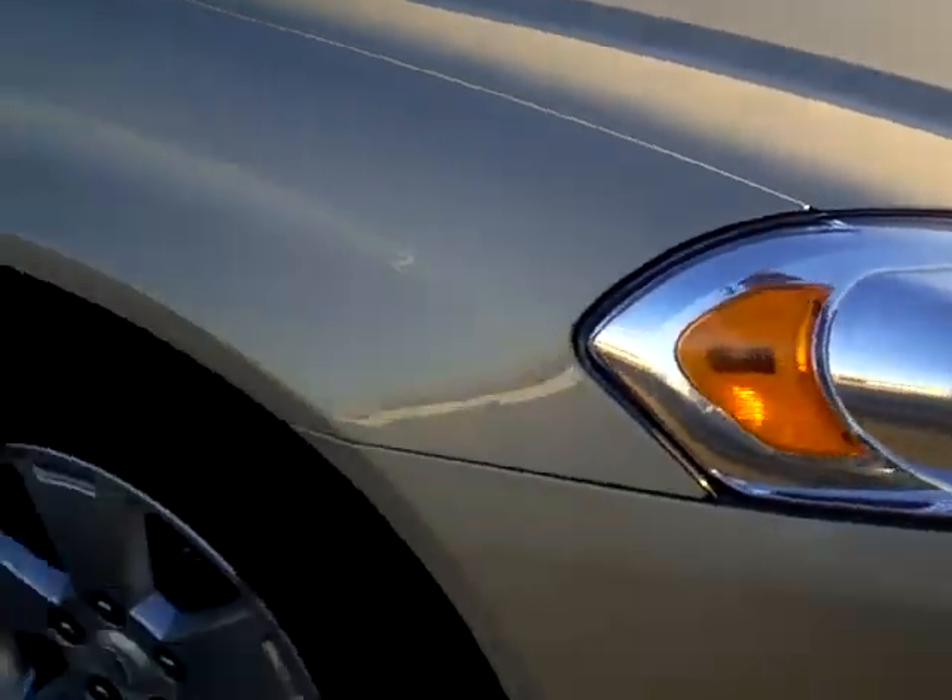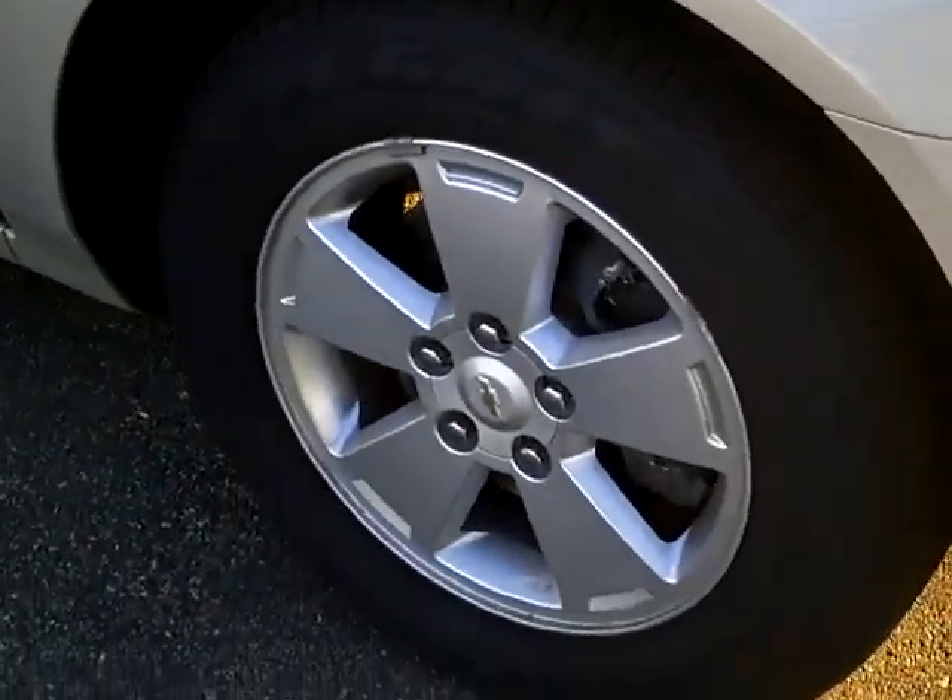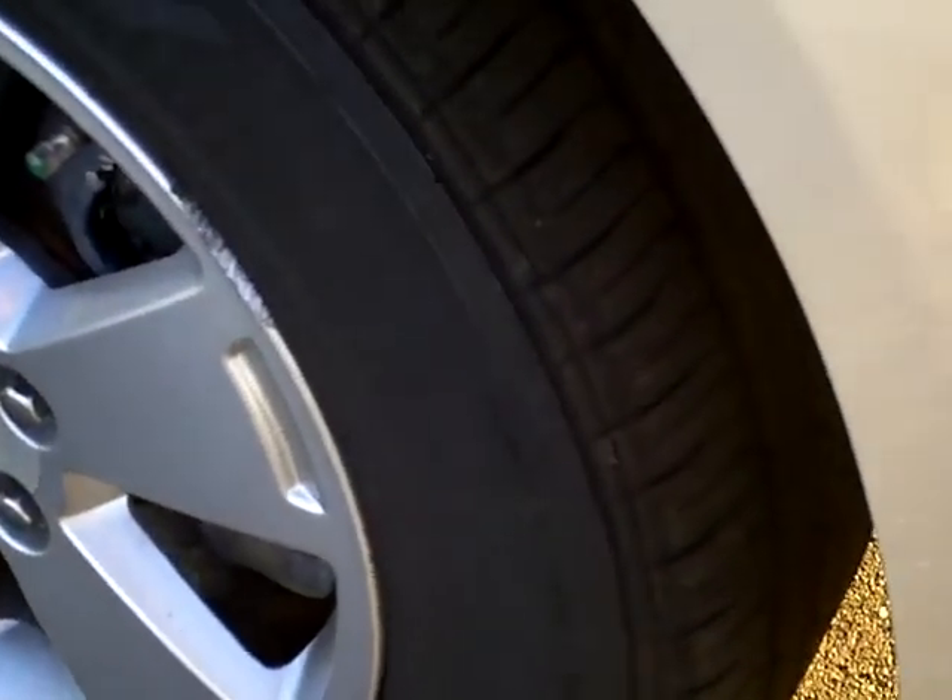Very nice looking front end on these. It's got your aluminum wheels. Looks like the tires are in great shape. Very clean car.